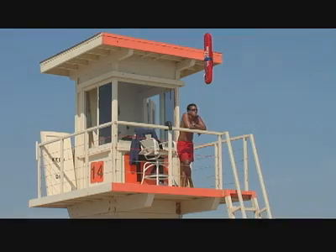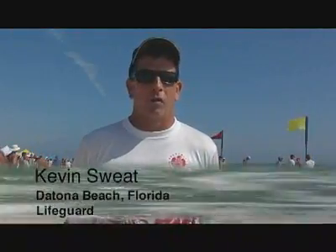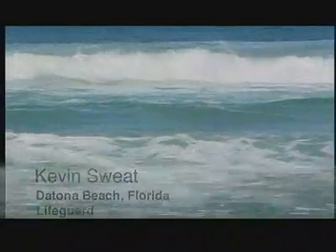Whenever possible, swim at a lifeguard-protected beach. It's not bad to go up to the lifeguard before you go in the water and ask where you should and shouldn't swim. We have to explain where rip currents are and what it'll feel like if you get caught in one, because people don't know. This is counterintuitive — a lot of people want to swim straight back to shore, and that's your first instinct, but you really need to move parallel to shore, and then you'll come back in.